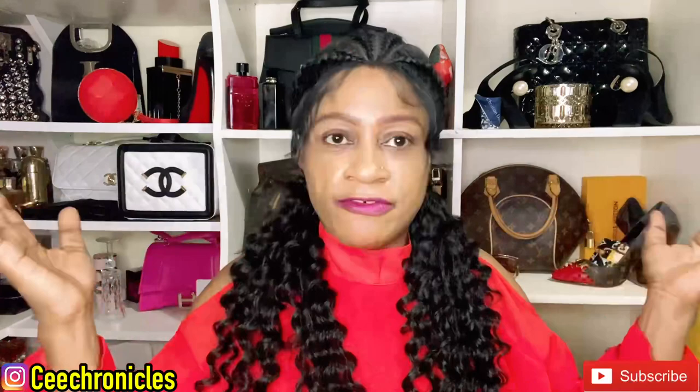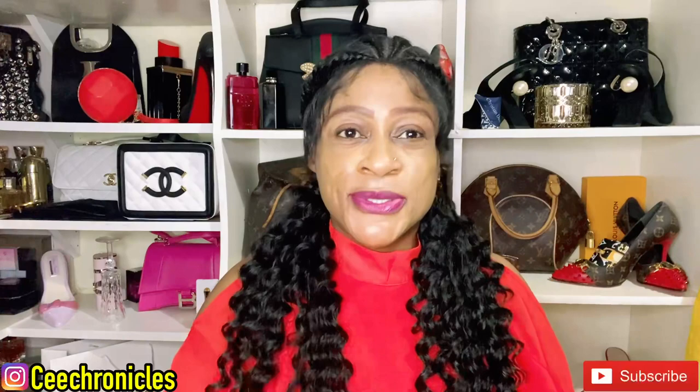Hi everyone, C Chronicles here, welcome to my YouTube channel. If you happen to be here for the first time, this is how we roll on this channel: fragrance reviews, fashion videos, lifestyle videos, as well as some vlogs. That is what this channel is all about, mostly fragrance reviews. Please do consider subscribing. If you're returning, thank you so much for coming back and always supporting this channel — you are appreciated.